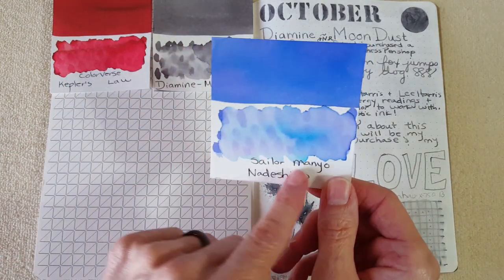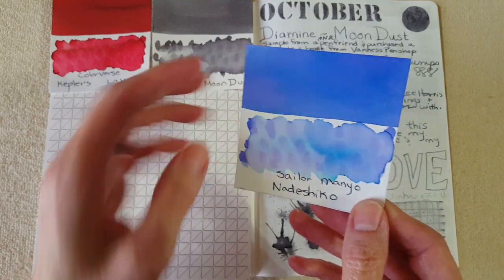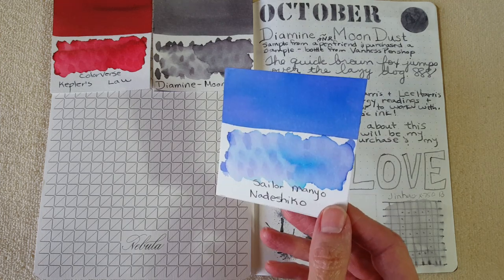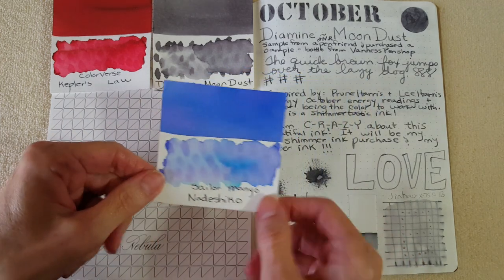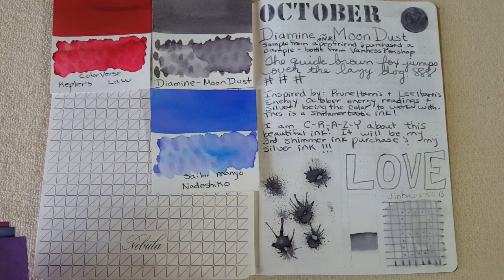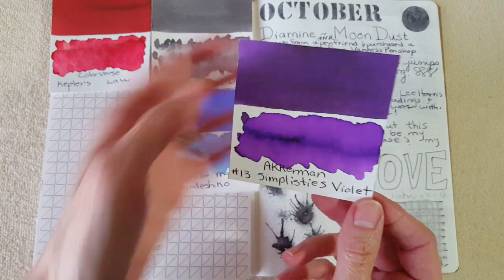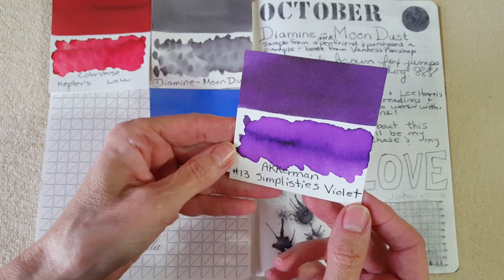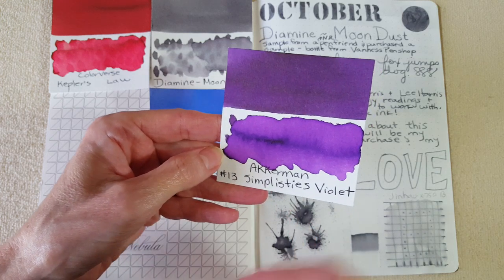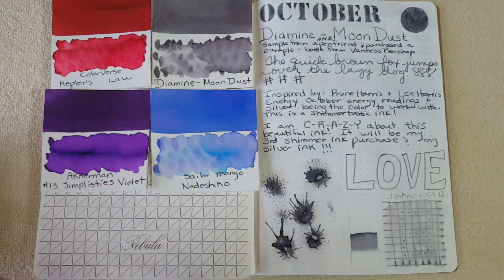Next is Sailor Manyo Natashiko — a very pretty blue that was reminiscent of a couple of inks, one from Troublemaker and one from Vinta Ink, so I think you'll enjoy the comparisons. Then next is Ackerman Number 13 Simplicities Violet, which I got a sample of. I ordered it because I was trying to find similar inks to Lamy Dark Lilac, and that was interesting.